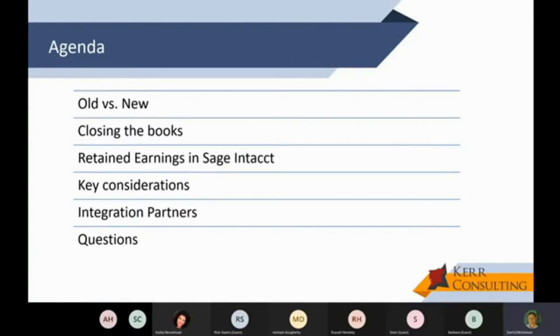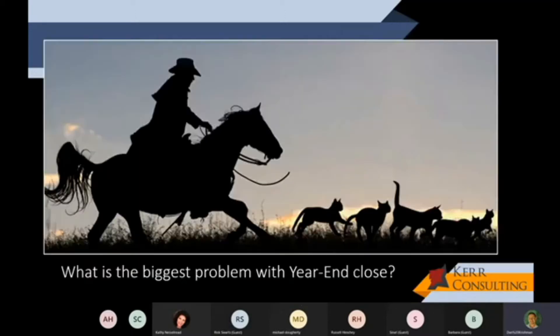In terms of our agenda today, we'll talk about the difference between the old and new month-end and year-end close. We'll talk about closing the books, and an important topic: what differentiates Sage Intacct in terms of how it rolls retained earnings compared to other systems. We'll cover key considerations when using Sage Intacct to automate your close, and we'll talk about integration partners that can further enhance and speed up your month-end close process.